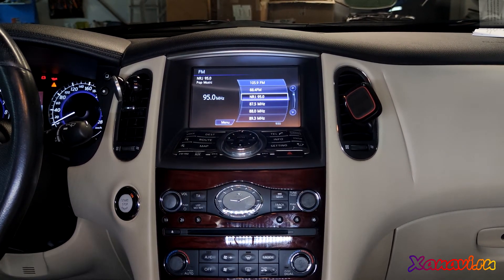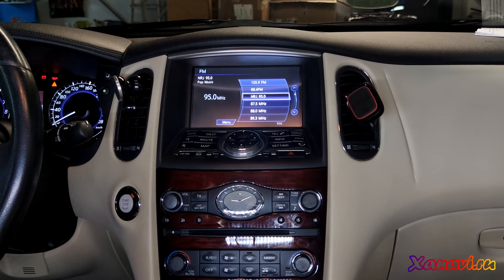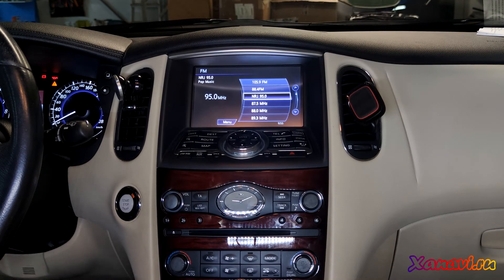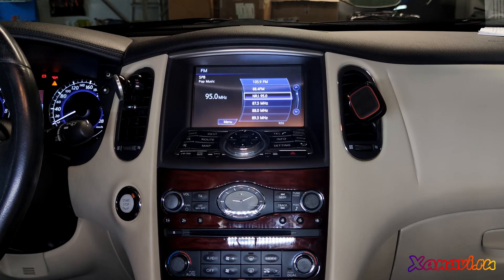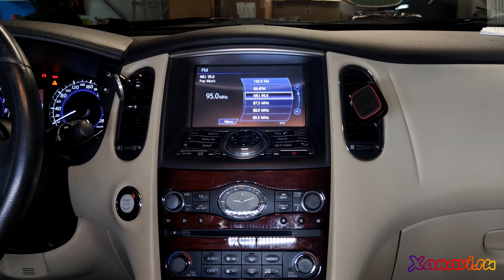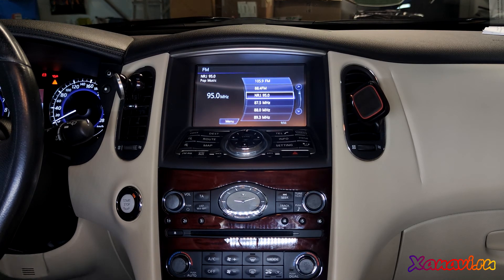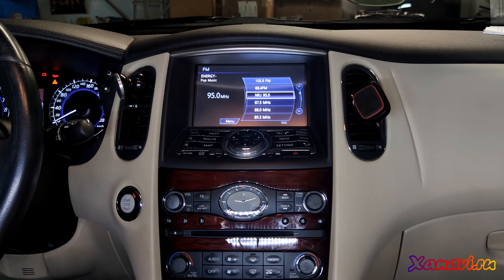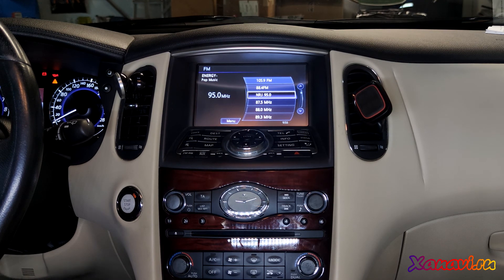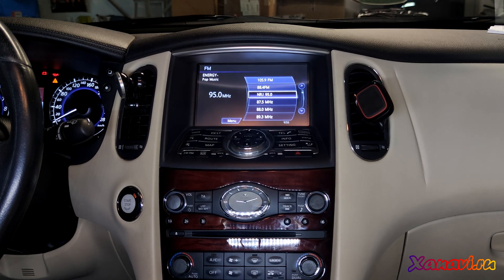So if you own an Infiniti EX with an old generation multimedia system, you can contact us and we will help you upgrade to a more modern system with a bigger list of functions. Also, if you own an Infiniti from the American domestic market but live in Europe, we can help you get navigation maps of Europe, English language support, European radio, and everything will work without any losses. Many thanks for watching, stay safe, and bye bye.